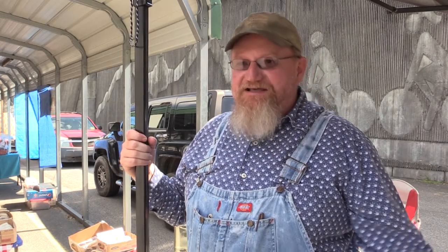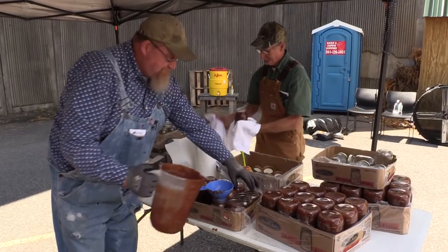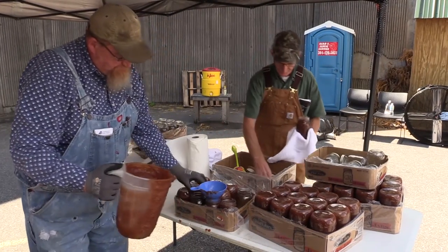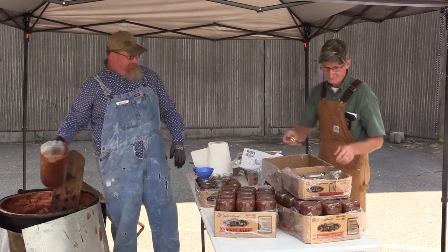Most people don't understand the amount of labor. We started this morning at I think 6:30, it's now about 12:30-12:45, so it runs about six hours to cook it down to get it to the consistency that makes it right.